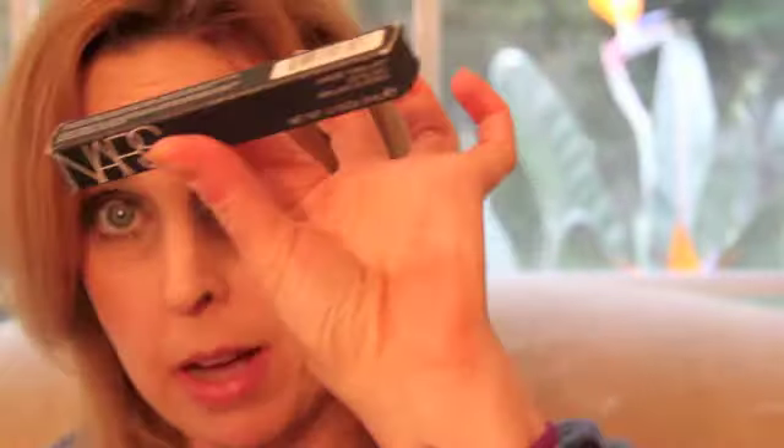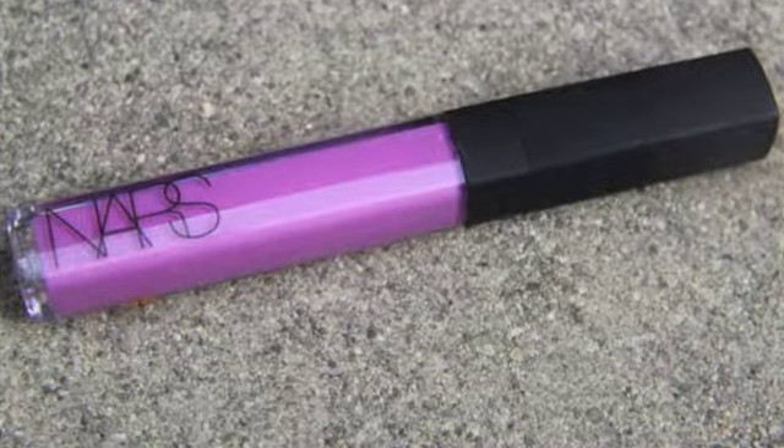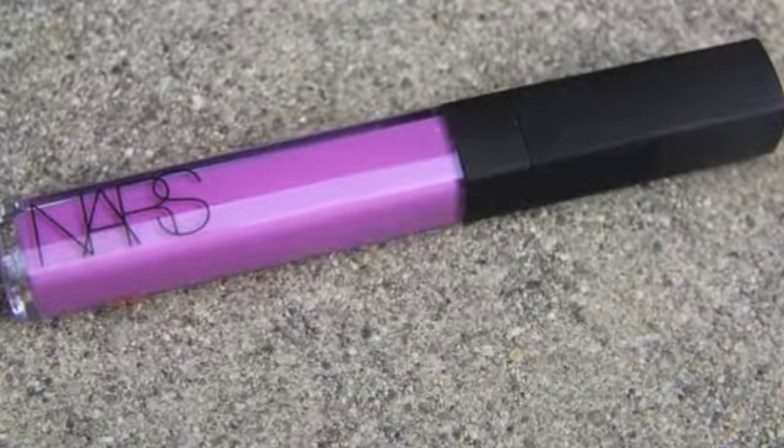Hi, I wanted to talk about the NARS larger-than-life lip gloss in Anise Folies. It comes in a little box like this. It's a regular size NARS lip gloss. It's part of the High Seas collection and according to NARS, it's a sheer violet. So I have it on my lips.